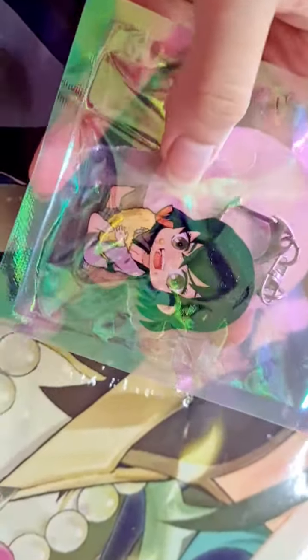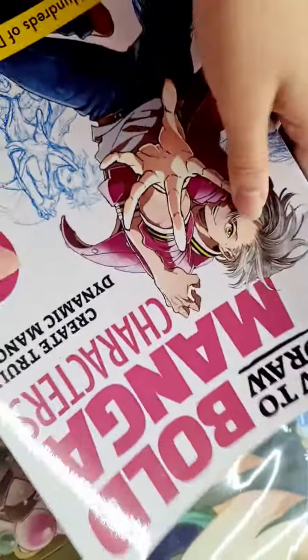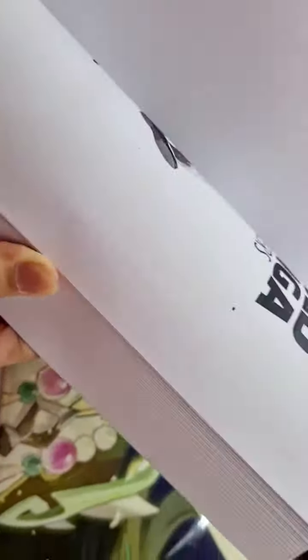And I have an Inosuke keychain I got for my cousin. Then I have a how-to-draw manga characters book. This is the inside.